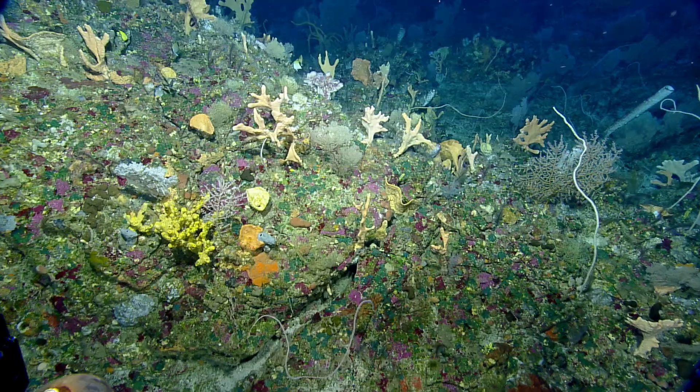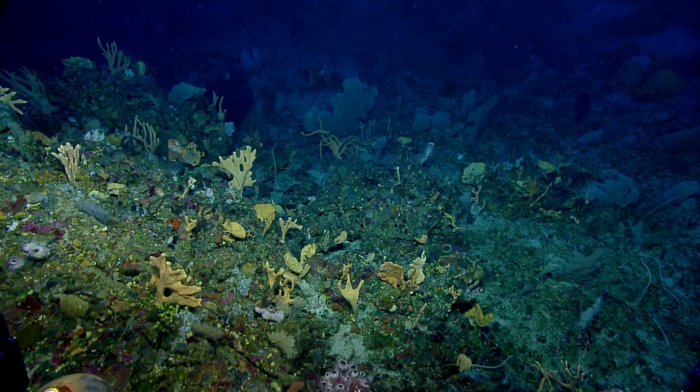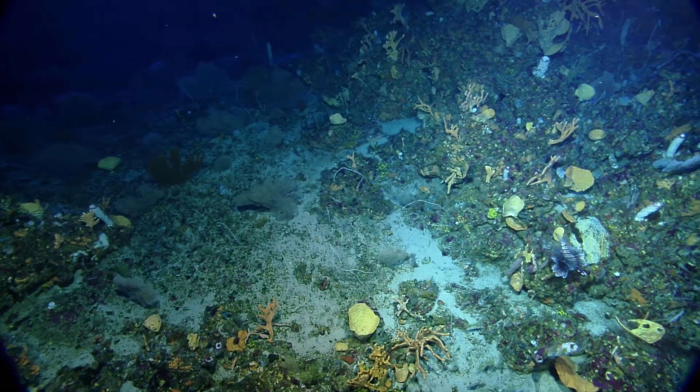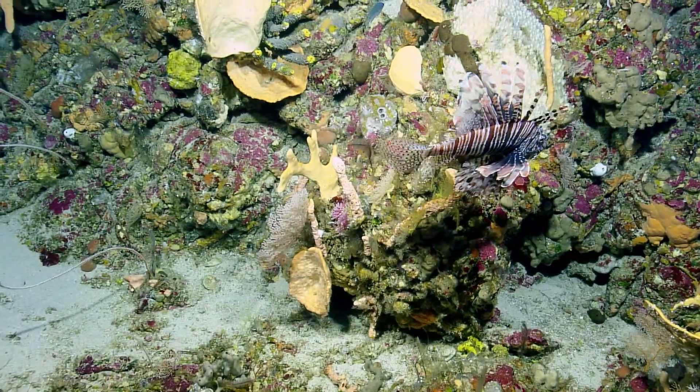Look at that — it's a fish tank! We're at 121 meters. And it's all lionfish — we're at 121 meters.